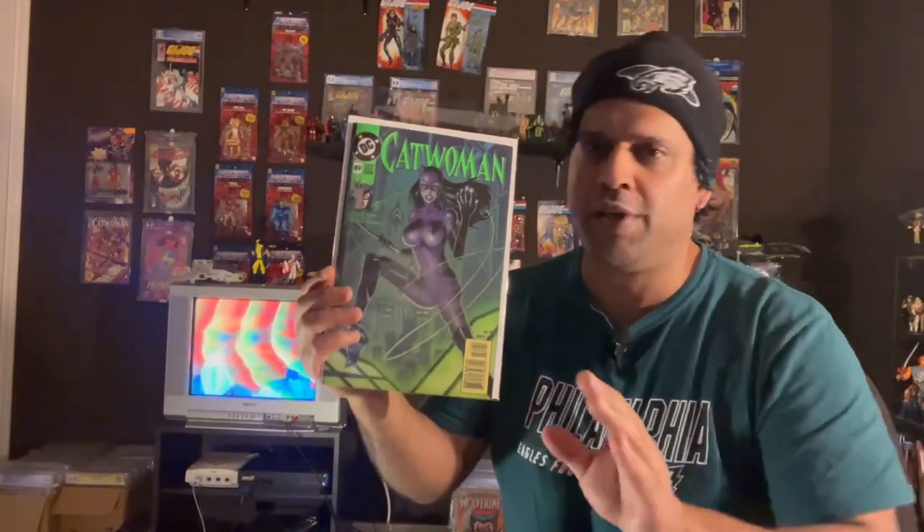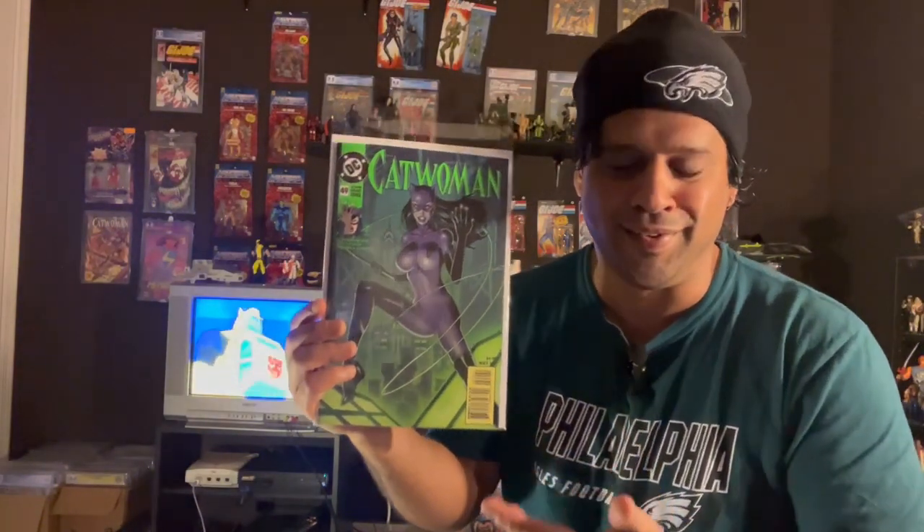This is issue number two as well. His portrayal of Catwoman is absolutely amazing. It's definitely something I was really interested in picking up, and it's a beautifully done book. His lines, his colors, his shapes — everything he does to portray the character is spot on. So Catwoman issue number 49, the Jim Balent cover.